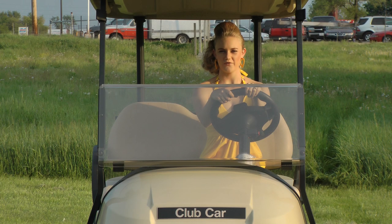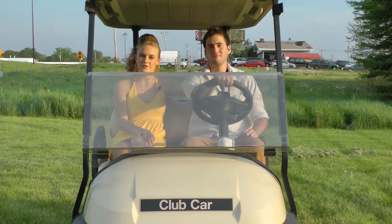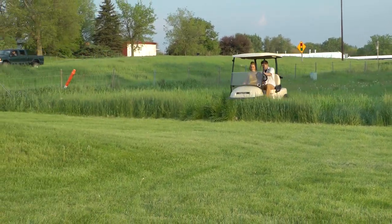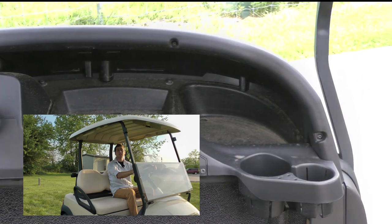The Club Car features the tightest turning radius. The Club Car features a wrap-around bumper system for those crazy nights.